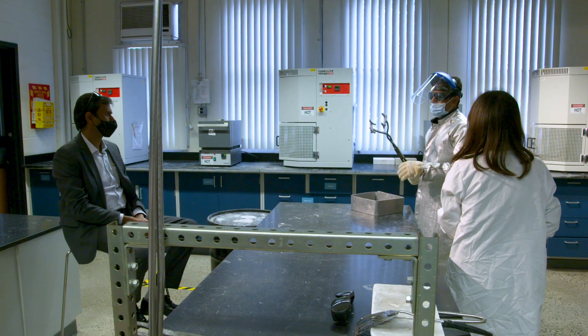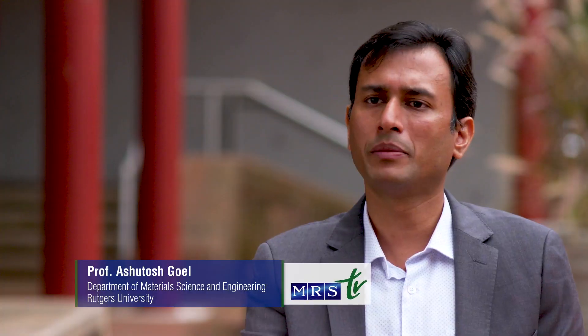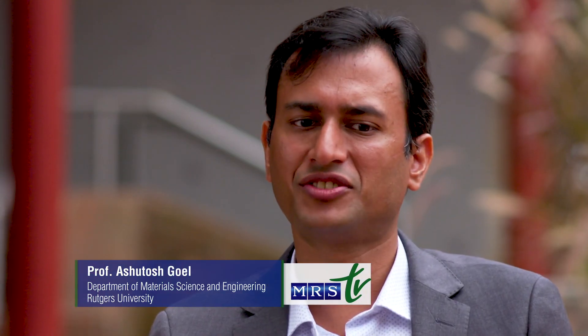The same technology can be applied for cancer cell detection. My group has been working with Dr. Fabris's group towards the development of antiviral glasses. The aim is to design glass compositions which can actually degrade slowly and kill viruses.